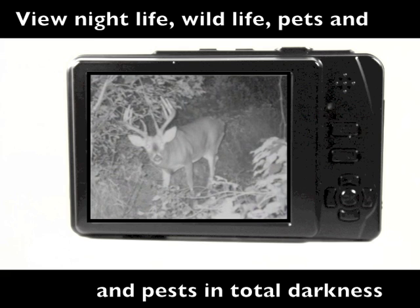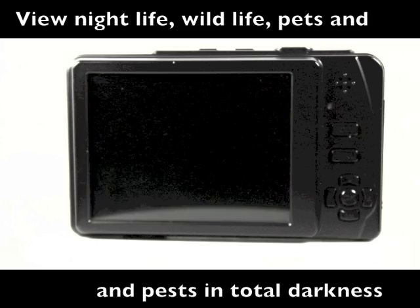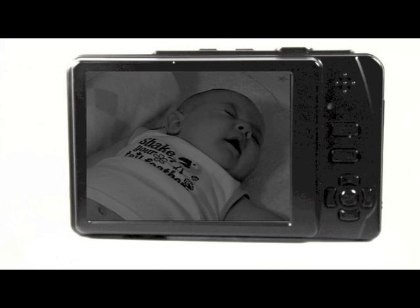Wildlife that only comes out at night. Frisky pet behavior that seems to take place only in the dark. A baby sleeping without being disturbed by flash.